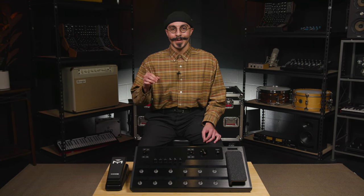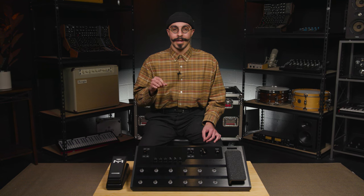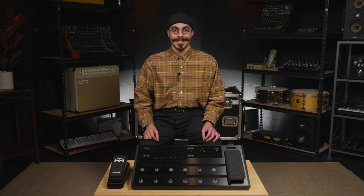Thanks so much for watching. For a chance to win even more free gear, check out sweetwater.com/giveaway. And don't forget to shop at Sweetwater for all your music, instrument, and pro audio needs.